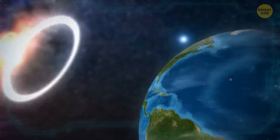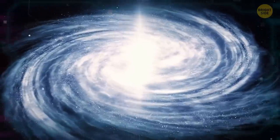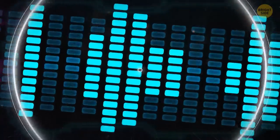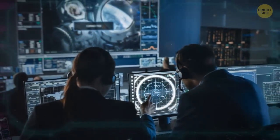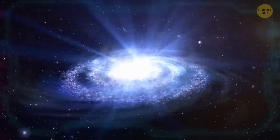Most of these signals only came once, which would have made identifying them much easier, until this all changed in 2017. In August, a signal was picked up that repeated 93 times, ruling out speculation that the signals were being caused by random one-off events. To this day, we still don't know what's causing the signals.